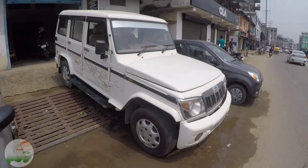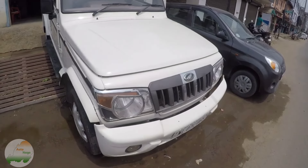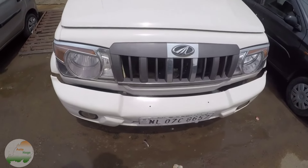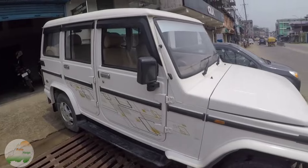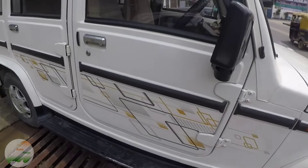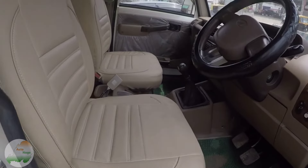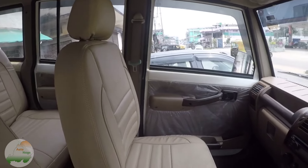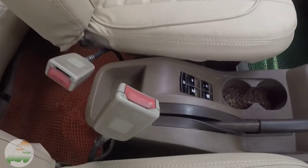Bolero Power Plus ZLX variant — the top model, 2014 model. The NL number is 07, white color. The Power Plus Bolero is the option. The interior looks like this. The power window is in the middle.